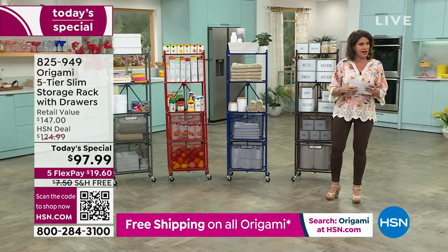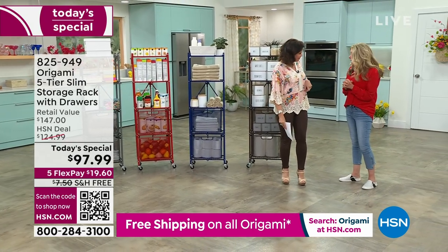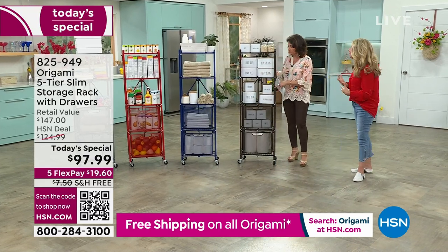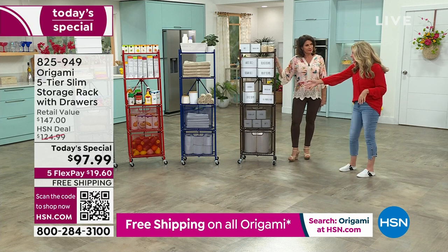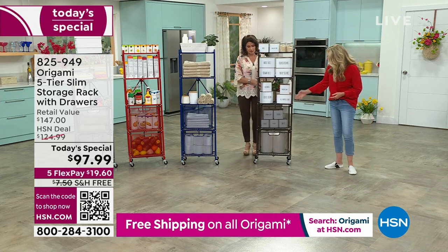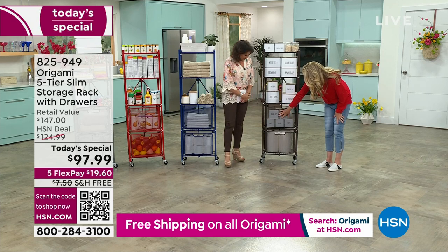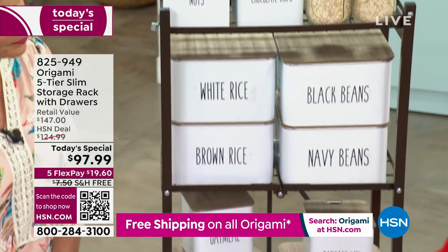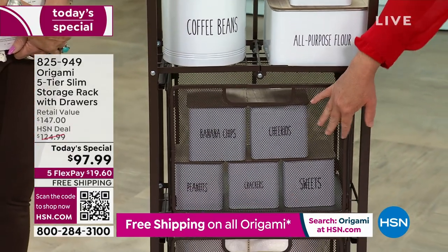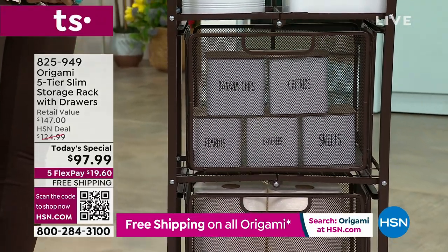Tracy Rosa is joining me now. This has never been a today's special. We took our number one top seller, the pantry rack, and made it better. You can use this with or without the drawers — you have five different shelves. A lot of things we wouldn't normally be able to store openly can go into a drawer. We have amazing colors. I love it for the pantry and the laundry room.